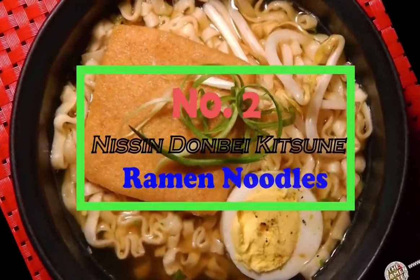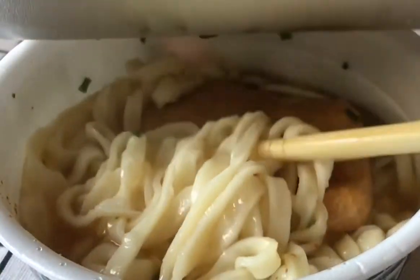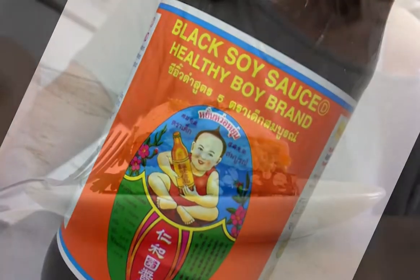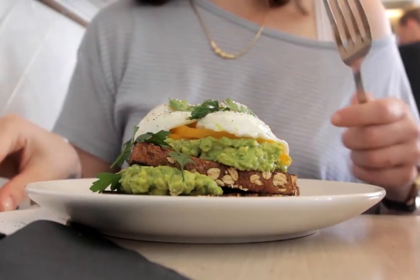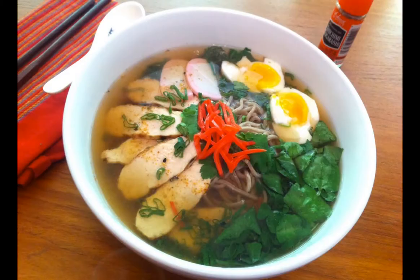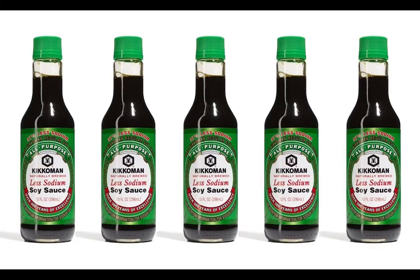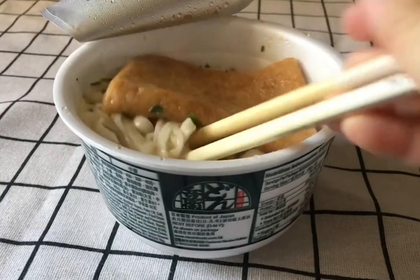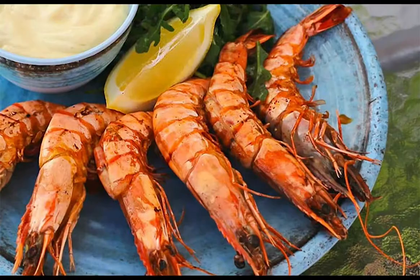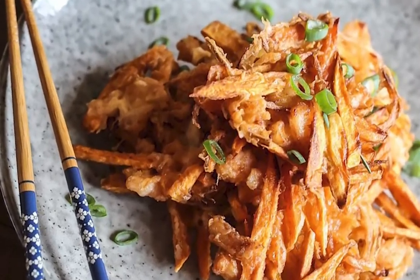Number 2: Nisen Dambe Kinsune Ramen Noodles. Served in a noodle soup form, the broth is made from a rich soy sauce that nicely matches the noodles. Though this recipe is preferable for vegetarians, it can also be made to suit meat lovers. The broth, called kakejiru, is made of dashi, soy sauce, and mirin. The ramen is usually topped with chopped scallions. Other toppings include tempura, prawn, and kakaraj — a type of mixed tempura fritter — or abaraj.